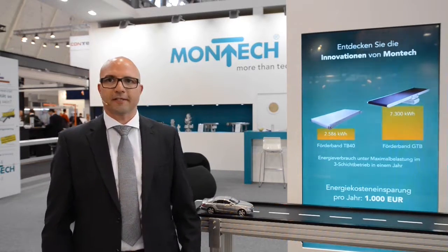Montech stands for innovation, and this year we present our customers at Motec our new innovations. First of all, the integrated bus-capable drive for our transport system LT40.